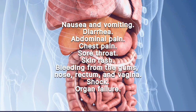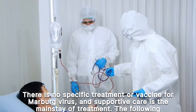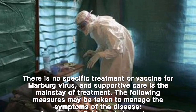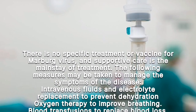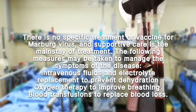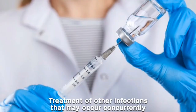There is no specific treatment or vaccine for Marburg virus, and supportive care is the mainstay of treatment. Measures taken to manage symptoms include intravenous fluids and electrolyte replacement to prevent dehydration, oxygen therapy to improve breathing, and blood transfusions to replace blood loss.